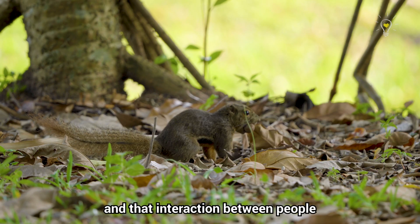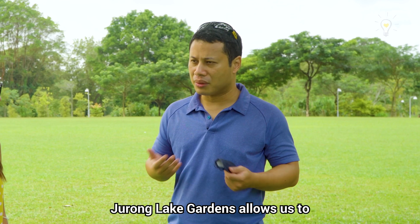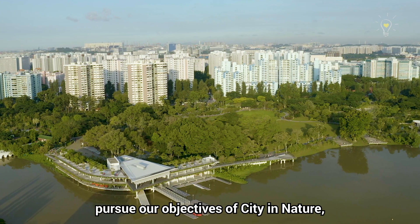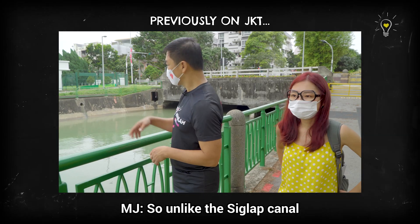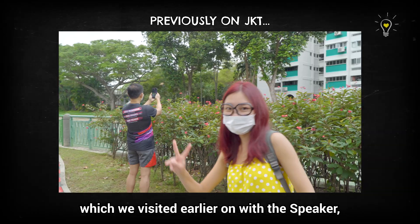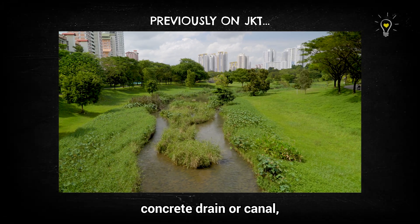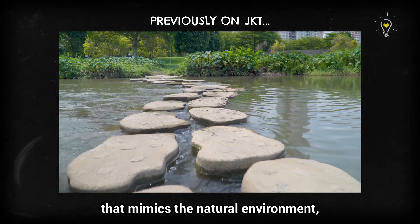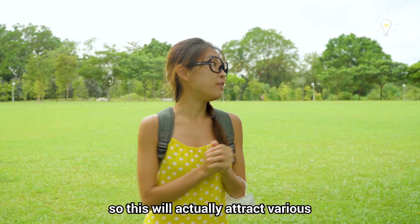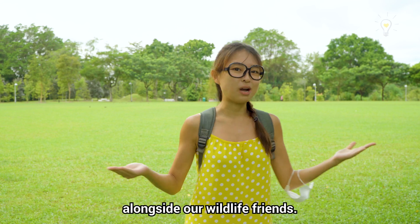That interaction between people and the wildlife settled in Jurong Lake Gardens allows us to pursue our objectives of city nature — where we get closer to nature, enjoy its benefits, and learn to respect it. So unlike the Siglap Canal where we naturalise a concrete drain or canal, we bring back natural features that mimic the natural environment, attracting various groups of animals while we enjoy the park alongside our wildlife friends.